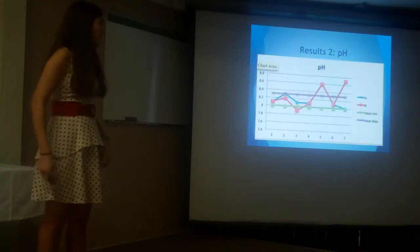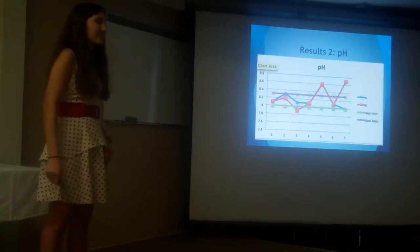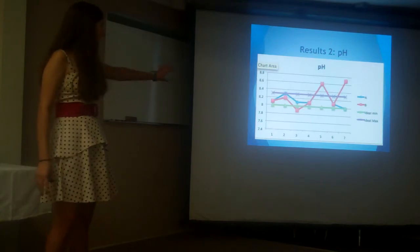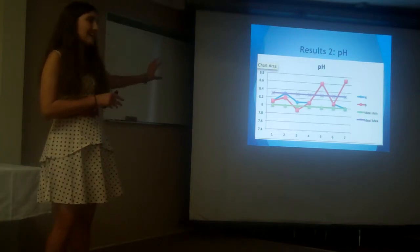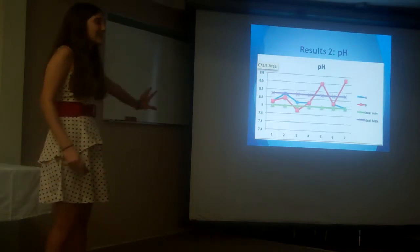Here's the data for pH. The purple and green lines outline the ideal range I mentioned earlier. As you can see, both sites A and B remained above and within this ideal with minimal deviation. However, site A had slightly better pH, with fewer deviations from the ideal.